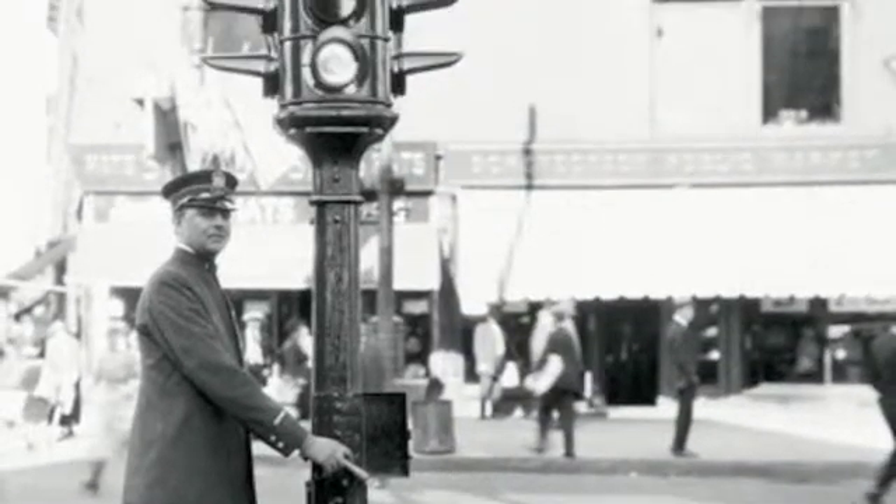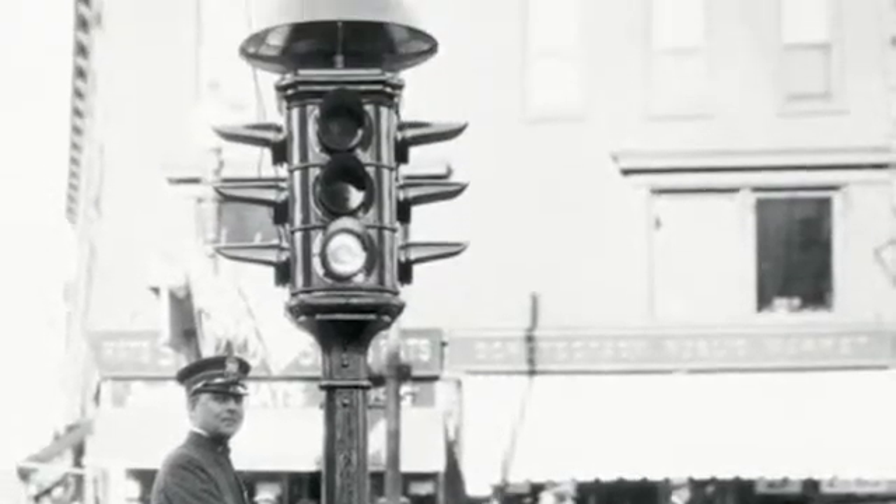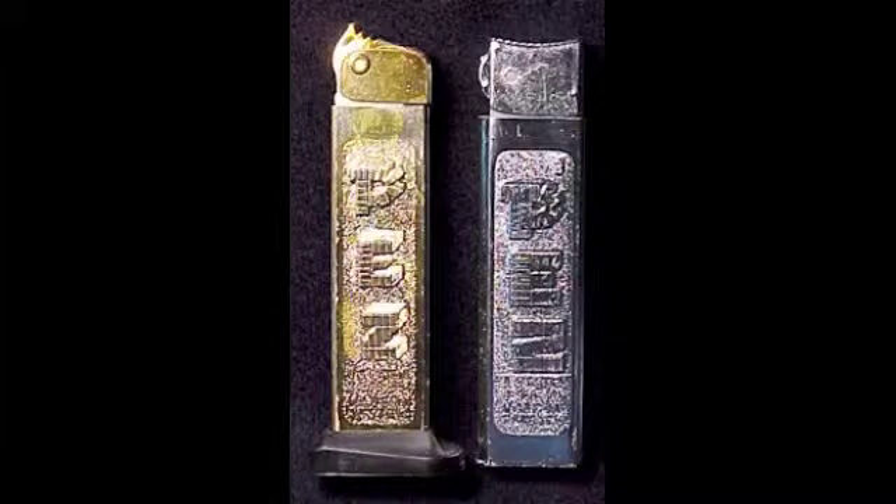In 1920, the traffic light was invented by William Potts, a police officer from Detroit, Michigan. In 1927, Edward Haas III invented penicillin. In 1928, penicillin was invented by Alexander Fleming, and was used after World War I.